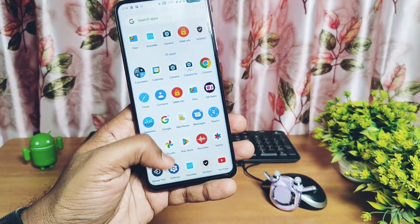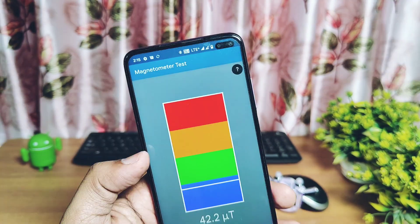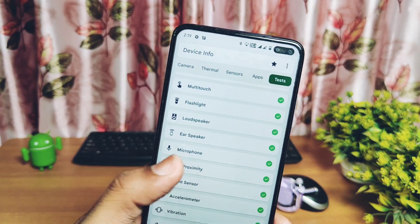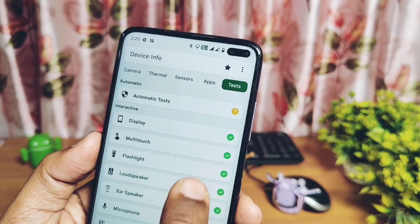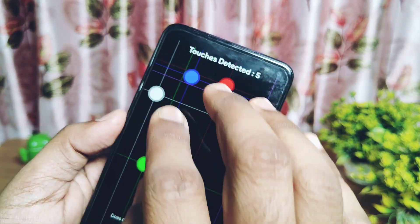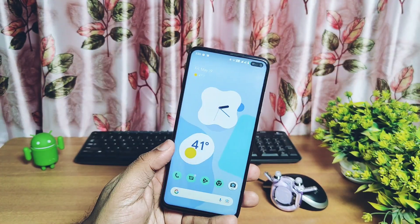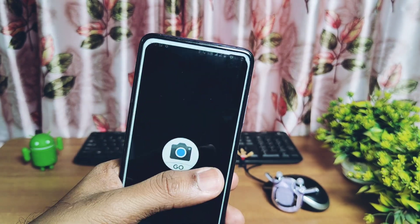Next I did all the major sensor tests: accelerometer, light, proximity, magnetometer, compass, and gyroscope — all sensors are working fine. Other important things like ear proximity, microphone, ear speaker, loudspeaker, camera flashlight, screen multi-touch are working absolutely fine. The display is fully working without any dead pixels. So we tested all the major functions, but one thing left is the camera.